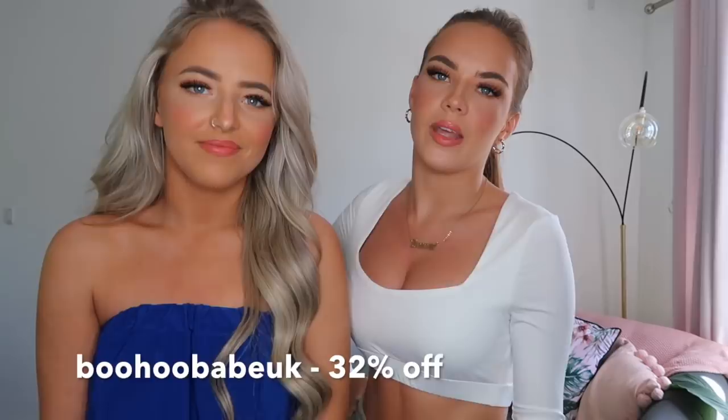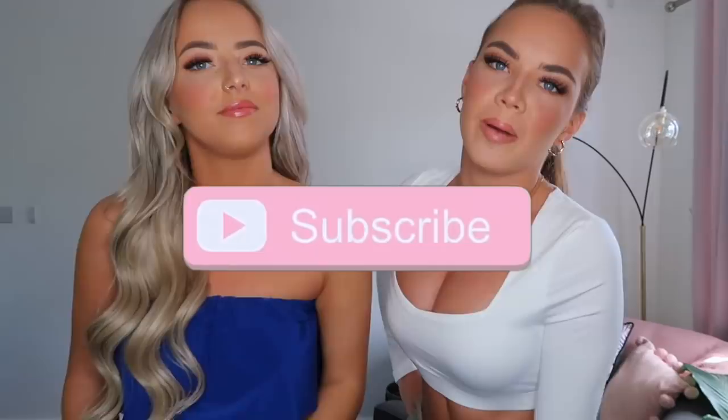The code gives you 52% off and then 10% off the sale items. Make sure you subscribe to our channel and turn the bell notification on if you want to be notified for our next video. Follow us on our Instagrams if you haven't already — they'll be on the screen now. Let's get into the video!